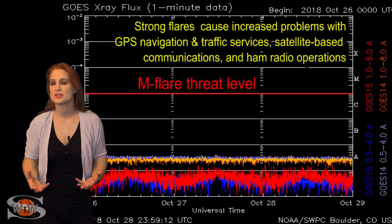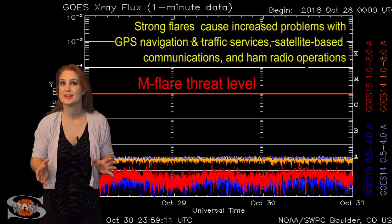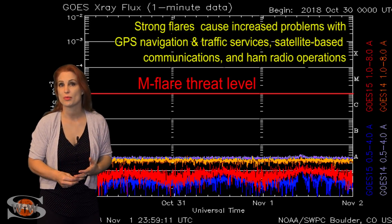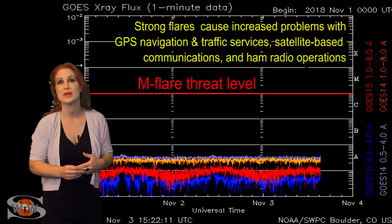We're well below the B floor — absolutely nothing going on, no flares, no pops, nothing. This is why the solar flux is sitting near the mid-60s. This means poor radio propagation for emergency responders, shortwave radio, and amateur radio operators, and you're just going to have to continue to deal with this easily over the next week.